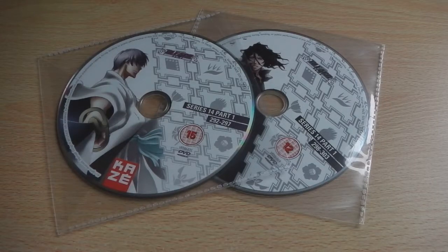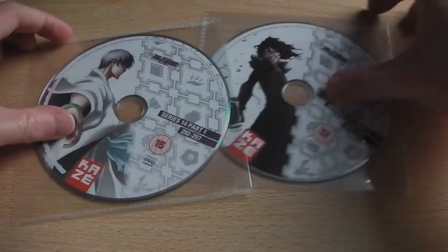Hey guys, it's Scott here from Anime Blu-ray UK and we'll be taking a quick look at Manga Entertainment slash Kaze Entertainment's UK DVD release of Bleach Series 14 Part 1. With these two discs, the total episode count available within the UK goes over 300 episodes, which just shows you how long it's been going.